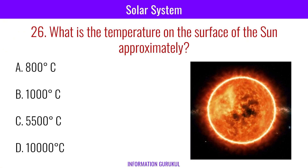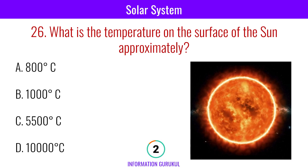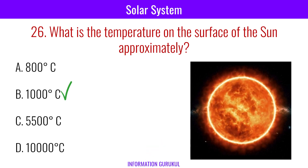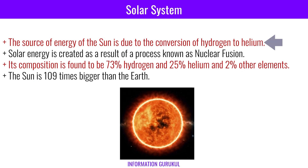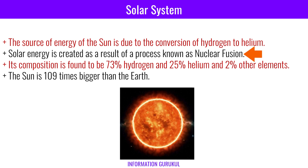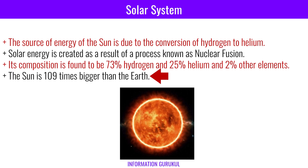What is the temperature on the surface of the sun approximately? 5,500 degrees Celsius. The source of energy of the sun is due to the conversion of hydrogen to helium. Solar energy is created as a result of a process known as nuclear fusion. Its composition is 73% hydrogen, 25% helium, and 2% other elements. The sun is 109 times bigger than the Earth.